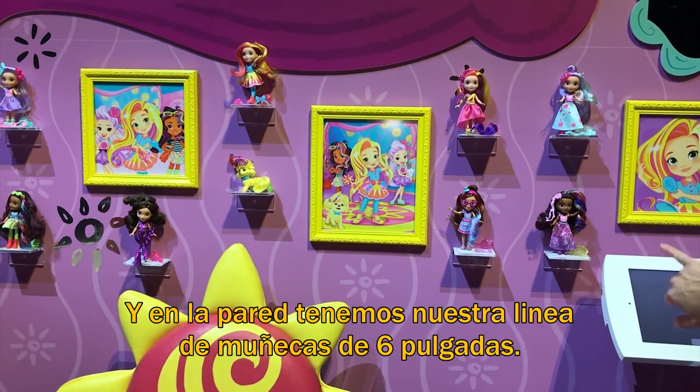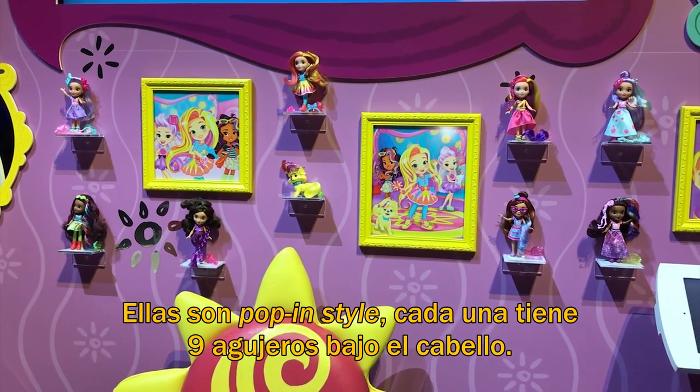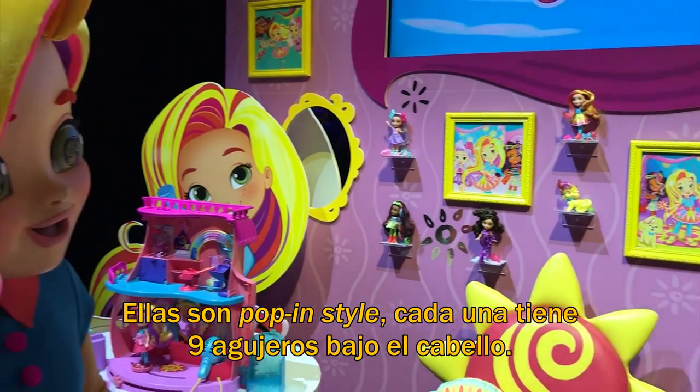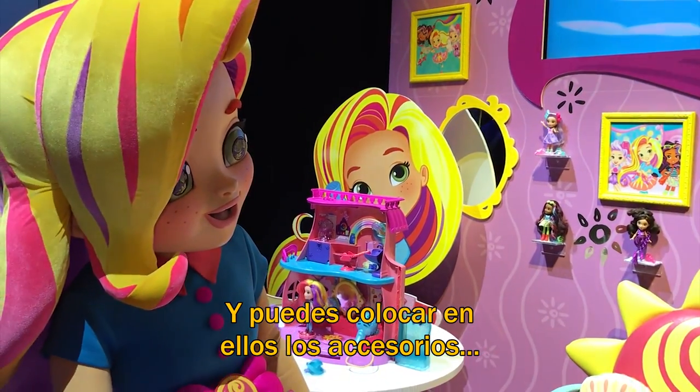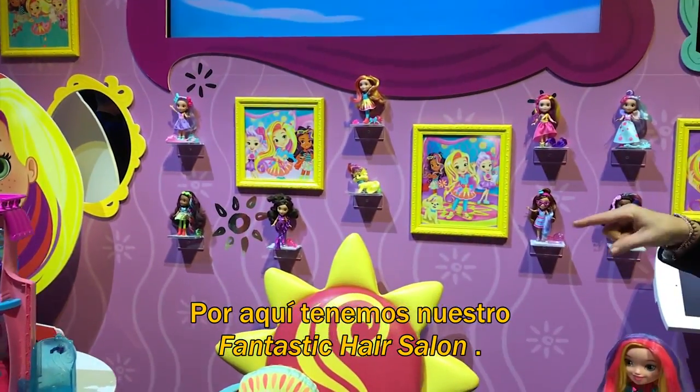On our wall here we have our six-inch basic doll assortment. They are pop and style dolls. Each one has nine different holes underneath their hair, and you can pop in and style the different accessories that come with each one.